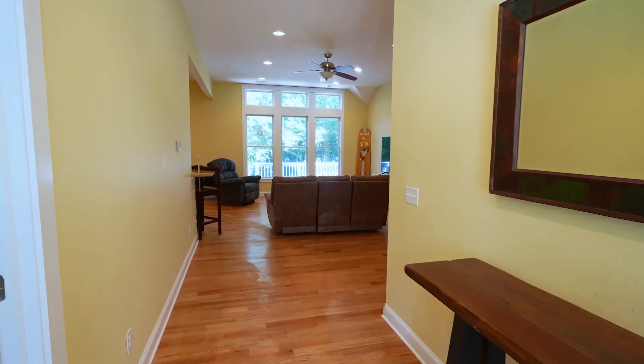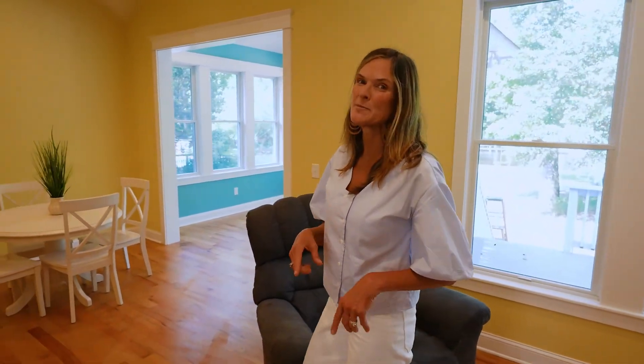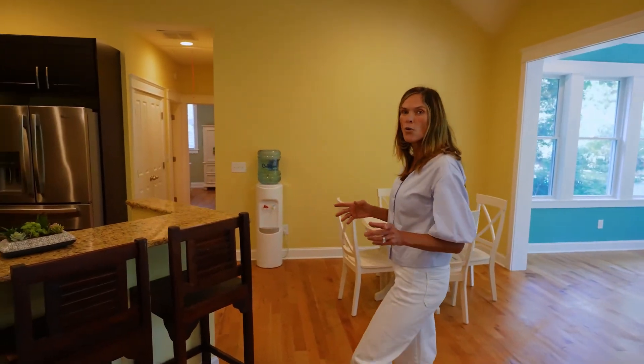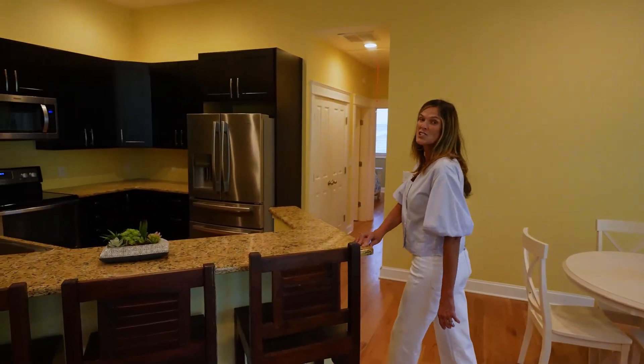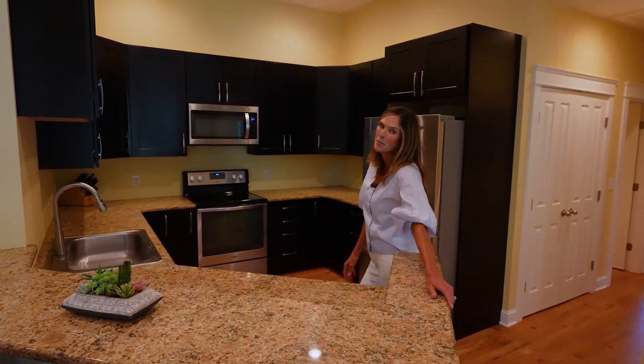Walk through the front door and be greeted by a wall of windows showcasing the lush landscaping and canal views. This open concept is the perfect space for gathering with loved ones, entertaining, or relaxing.